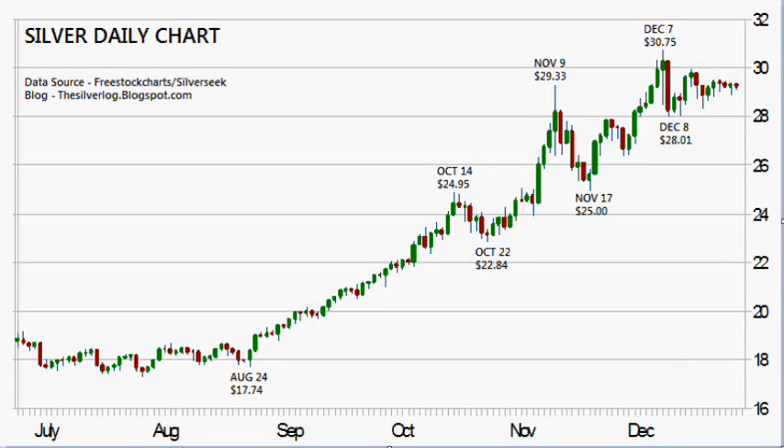Hello, today is the 24th of December 2010, and welcome to today's silver analysis. This should now be the final video before the Christmas season. I want to go over this daily chart.